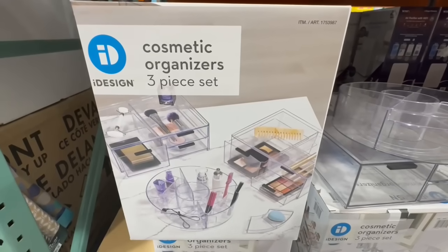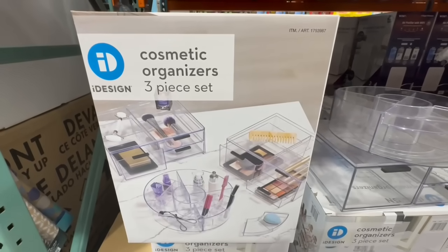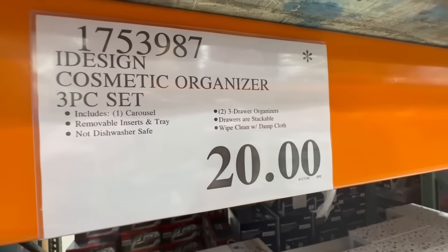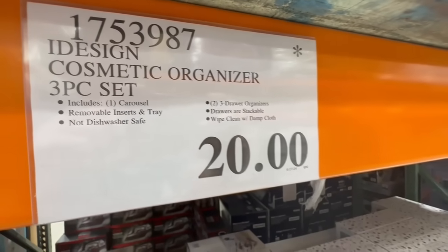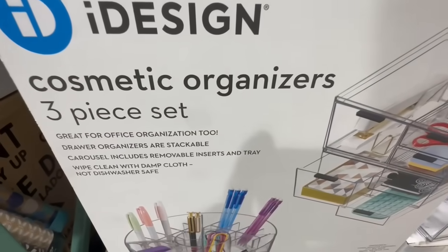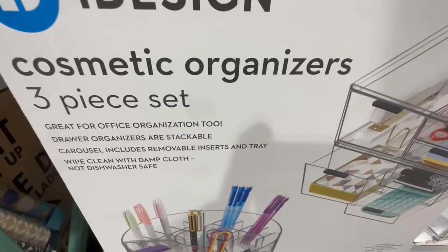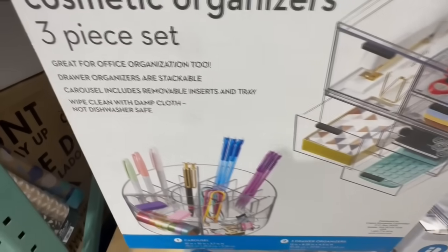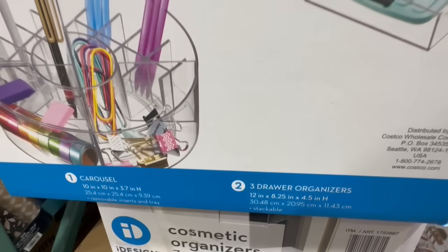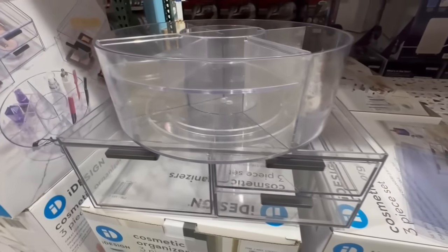For the past two months, I've found this Cosmetic Organizers 3-piece set down to a manager's discount. Some Costco locations are still listing it at $30, which is the original price, but if you find it with a discount, $20 has been the lowest price I've seen it go for. It has one whole carousel and then two three-door organizers. In the carousel, it rotates and you can also remove some of the little inserts — those little trays are removable. The three-door organizers are stackable. Great for makeup or even organizing office supplies.